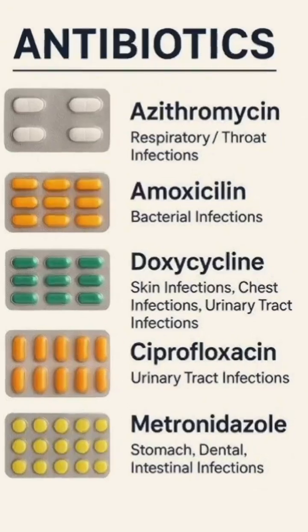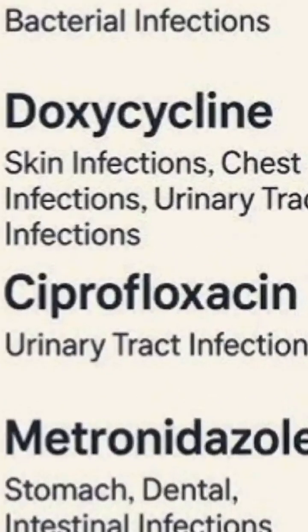Ciprofloxacin — mostly used for urinary tract infections and some gastrointestinal bacterial infections. It is a strong fluoroquinolone antibiotic.